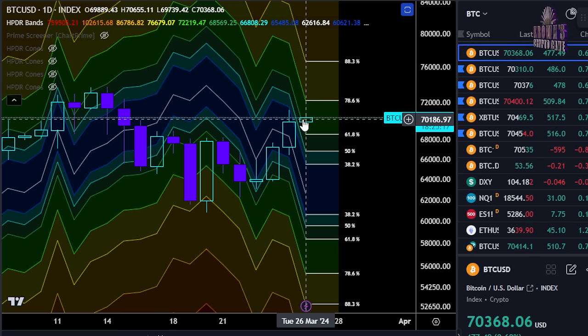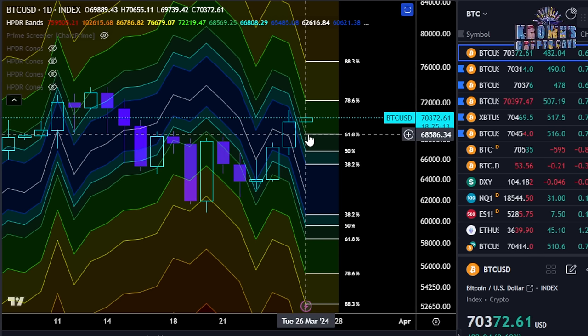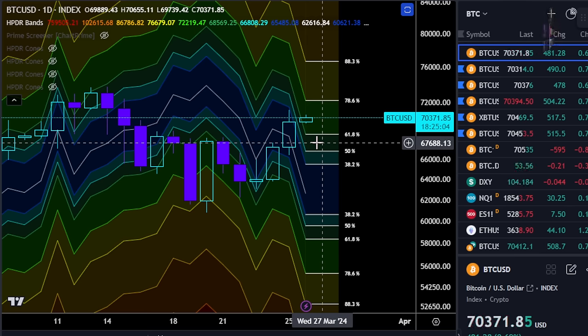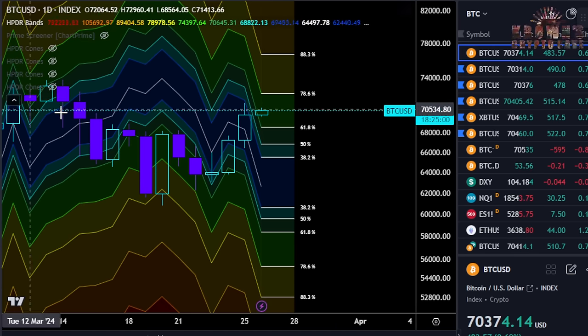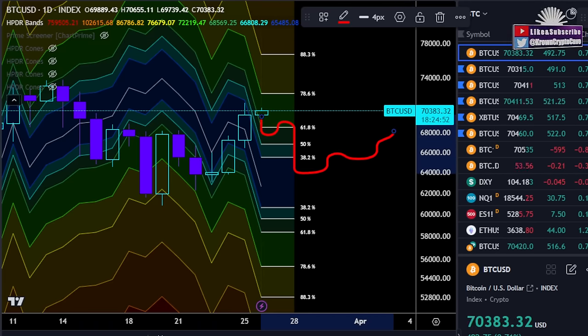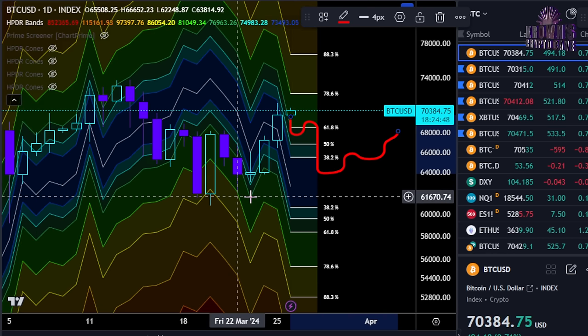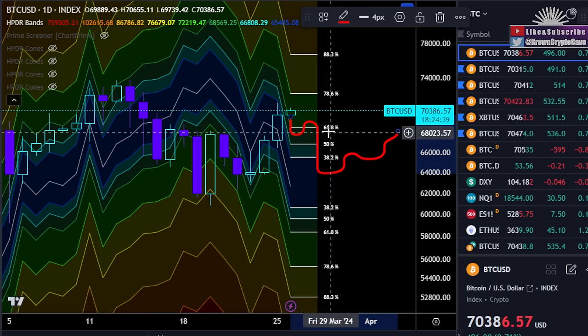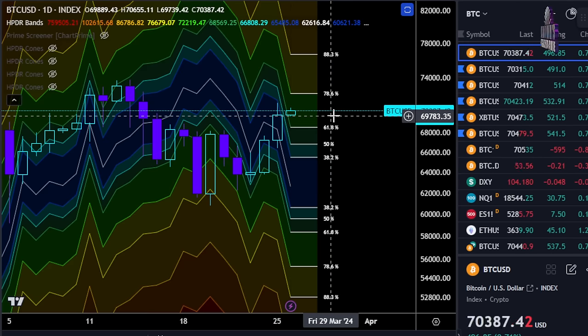On the other side, if Bitcoin were to close below the 61.8% level — again, 68,500 on the daily time frame — I'd be looking for Bitcoin to at least have a quick move and test down to that 66,500 region. At that point this is going to start to look a lot more like a complex correction. However, as we went over in yesterday's video, I'm really starting to look at the $60,000 region as a base for price, based off the Bitcoin production cost fundamentals. I'm not saying Bitcoin is going to come down there — I'm just saying that if Bitcoin did come down there, that would likely be an opportunity.